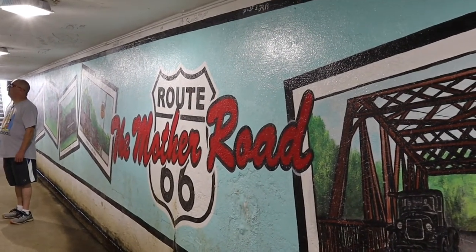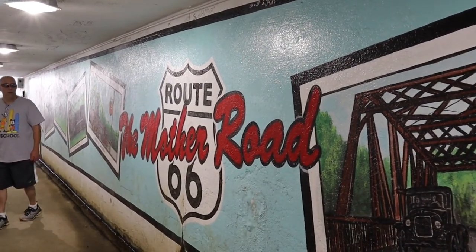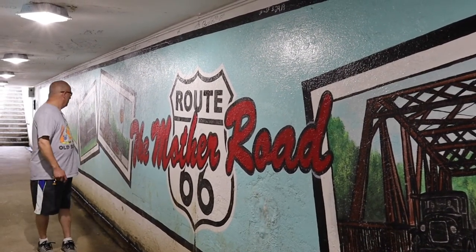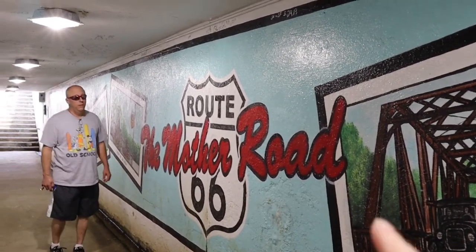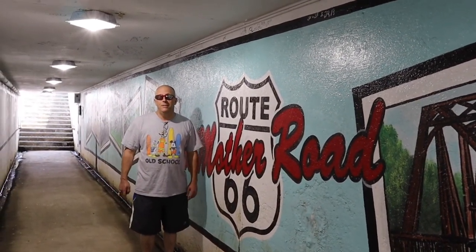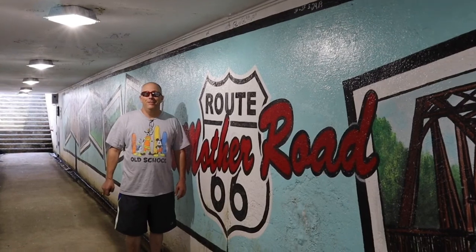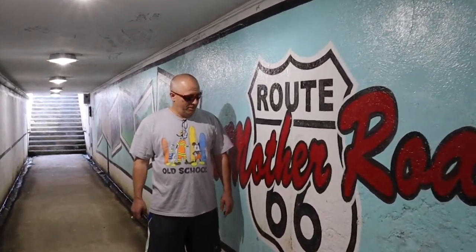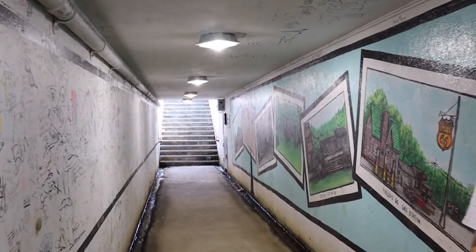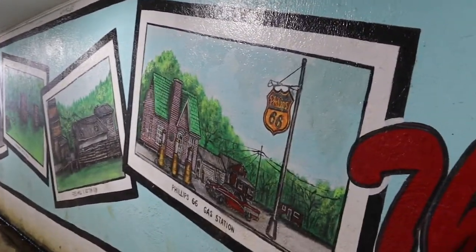Jerry, get your picture taken over here by the Mother Road. Stand there by the Mother Road. Is that what that is? Looks like a giant 66 sign to me. 66 was considered the Mother Road. I did not know that.